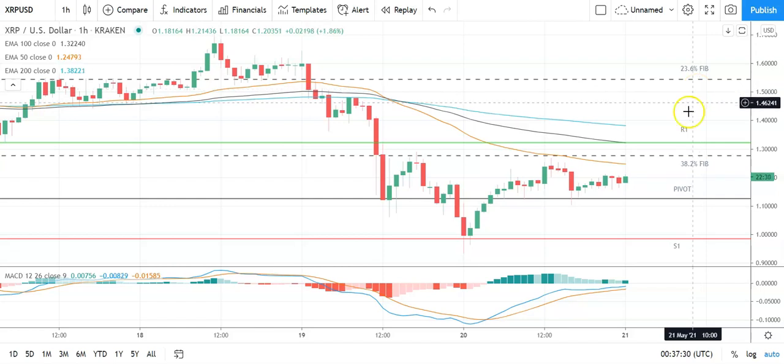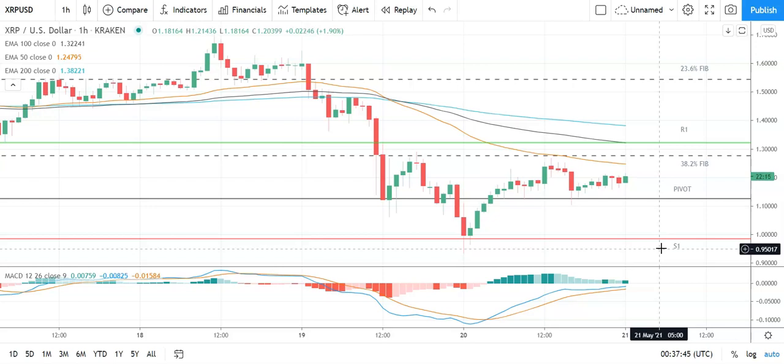A fall through the pivot will bring the first major support level at 0.9868 into play. Barring an extended sell-off on the day, Ripple's XRP should avoid the 0.62 Fib at 0.8573. Second major support level sits at 0.7922. Looking at the MACD, we've got a widening of the bullish histogram at the turn of the day supporting the early upside.